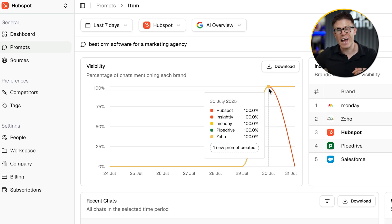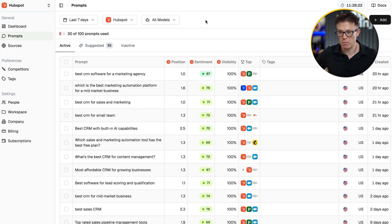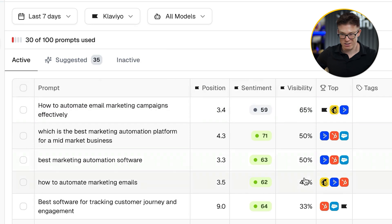Just like most SEO tools, you can click on a prompt to see performance over time. There is a lot of volatility here — look at Insightly: on the 30th of July it had 100% visibility for this prompt in AI overviews, and the next day 0%. Don't panic — this is not ranking falling off a cliff. These AI models work differently to traditional search because they are not deterministic; they're coming up with a new response to these prompts every time. What we're really looking for is lots of data across lots of prompts over a long time period so we can see general trends. When you look at all of this data, some patterns definitely start to emerge — you can see HubSpot is doing super well, whereas Klaviyo is really not doing well at all: lower visibility, lower position, and very rarely is it one of the top brands referred to in the answer.